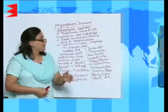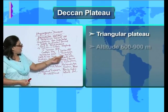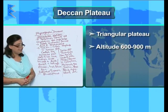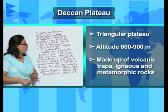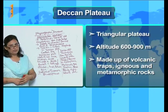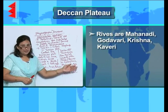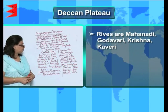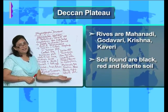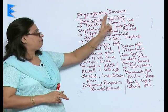The Deccan plateau is a triangular plateau with an average altitude of 600 to 900 meters. It is made up of volcanic traps, igneous, and metamorphic rocks. The rivers flowing through it are the Mahanadi, Godavari, Krishna, and Kaveri. The soils found here are black, red, and laterite soil.